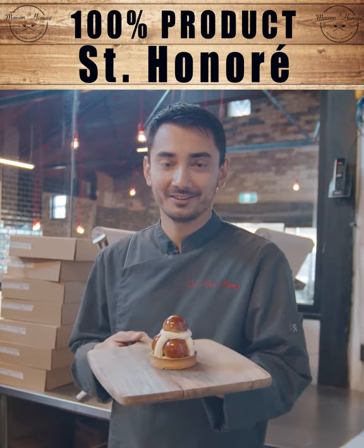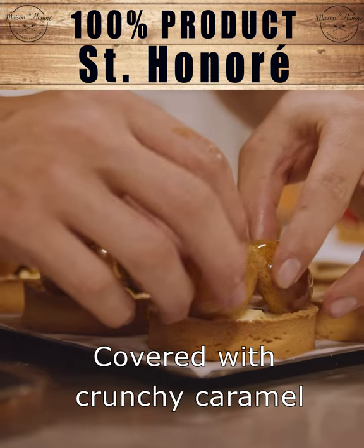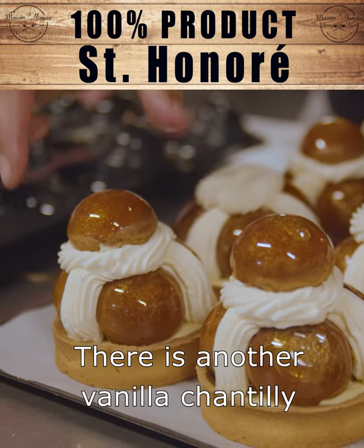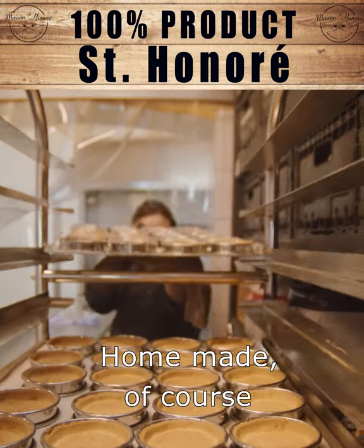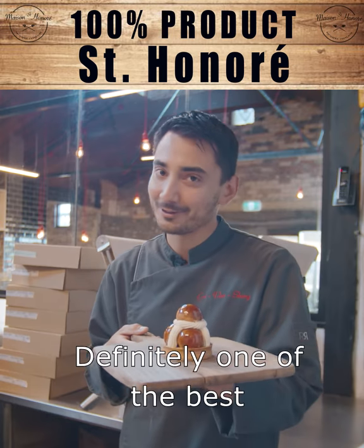Here is one of my favorite cakes, the Saint-Honoré. It's made of a choux pastry covered with crunchy caramel. The choux pastry are filled with vanilla custard. There is another vanilla chantilly on the side — whipped cream. The base is a crunchy buttery tart shell, homemade of course. And you can find some salted caramel also in it. Definitely one of the best.